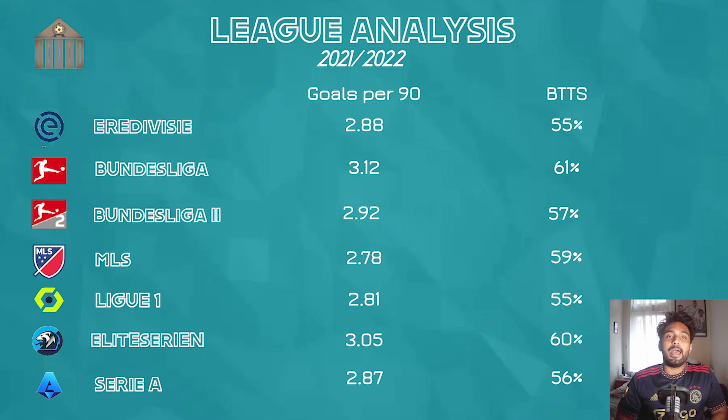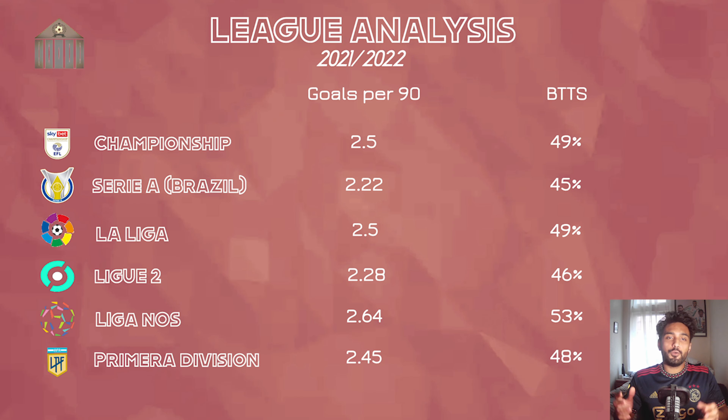The last good league is Italian Serie A, with 2.87 goals per 90 and 56% Both Teams to Score. Before switching to the bad leagues, take a mental snapshot of the numbers we're looking at: for goals per 90, a good figure is around 2.8 to 2.9 or higher, and for Both Teams to Score, anything above 55% is generally what we'd like to see.